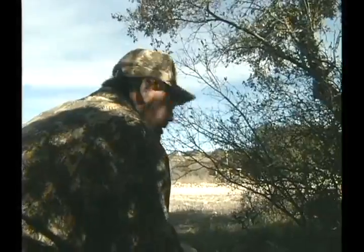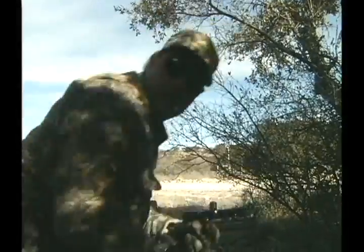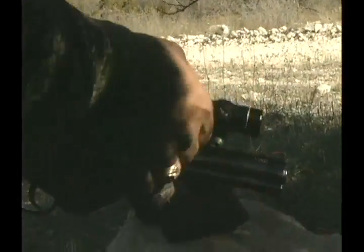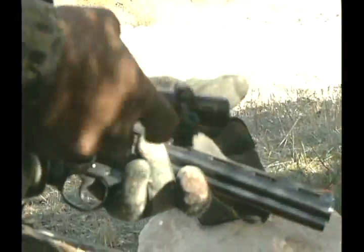Took one male out, one female out — keep the balance. This is a really neat gun. It's a Python Hunter. Colt made it a while back. You can put your scope on, carry it around in your pocket, then just put it right back on and it's always on sight. Pretty neat.